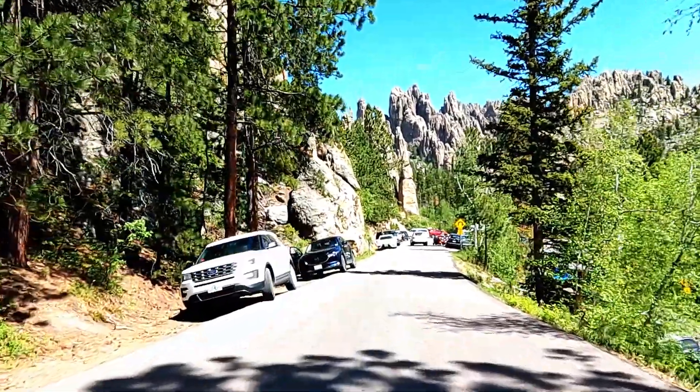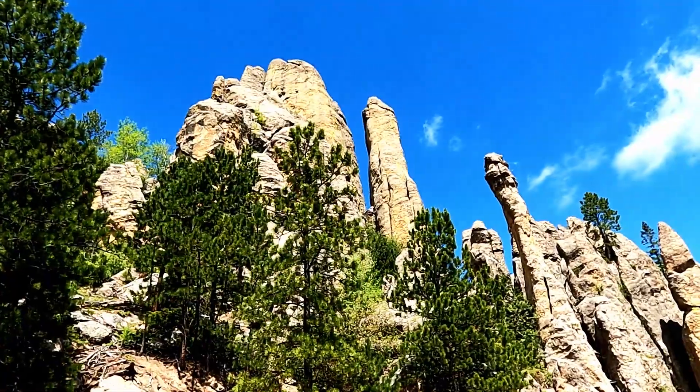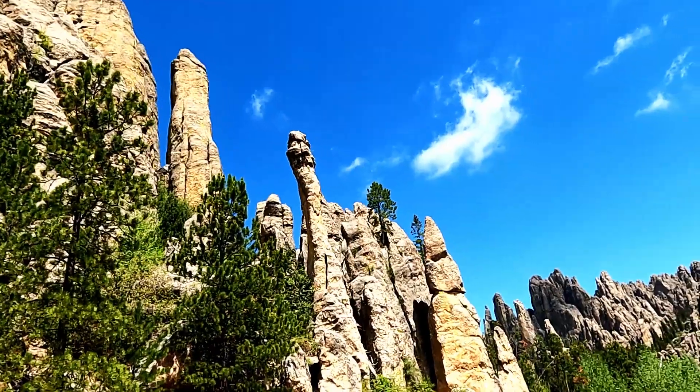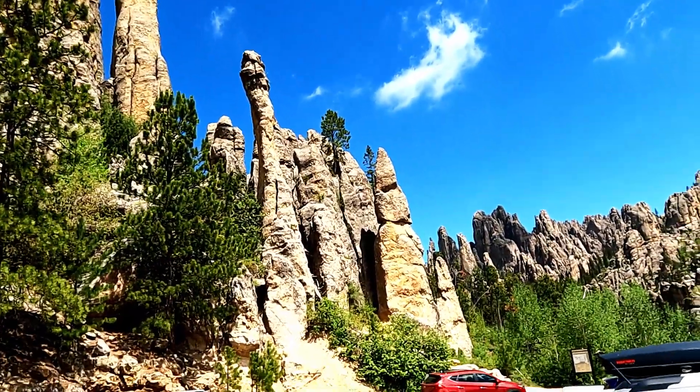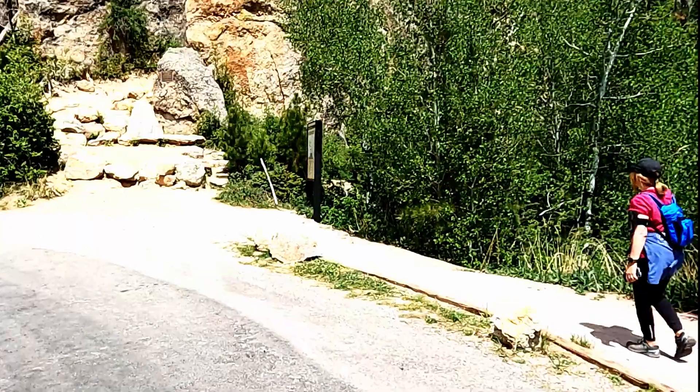It's a short drive from the Tunnel to the Cathedral Spires Trailhead. The trailhead at Cathedral Spires is one of the most beautiful you'll ever see. The trail starts on the outside of the hairpin turn.